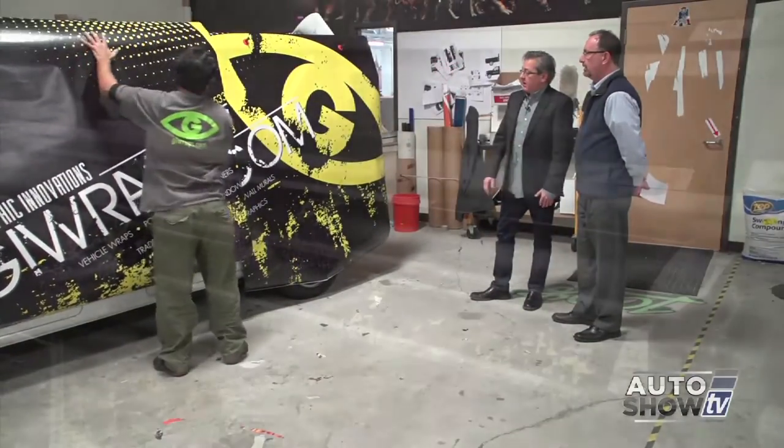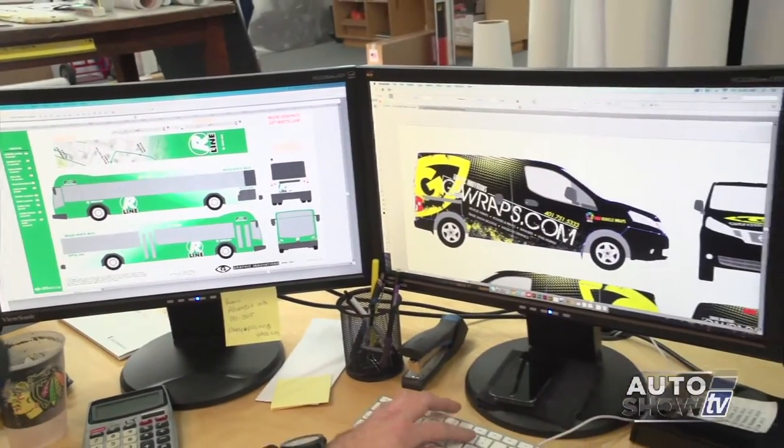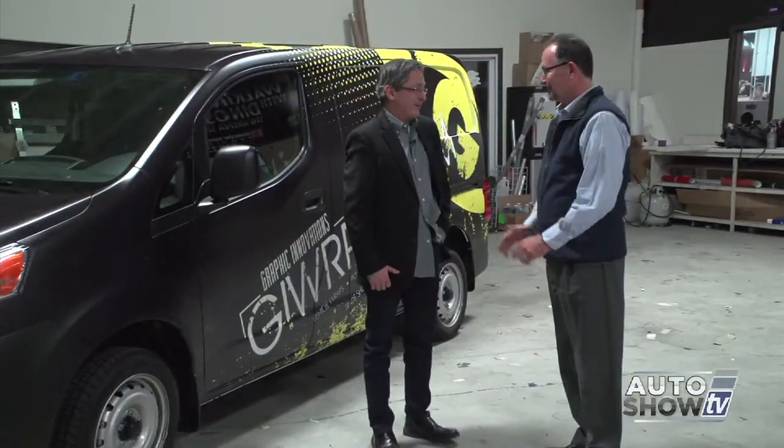Coming up next on Auto Show TV, we send Victoria to Elmwood to check out the new Dodge Durango. Plus I visit Graphic Innovations in Warwick where we go behind the scenes to see just how these guys do a vehicle wrap. Also a review of the Toyota Sienna Minivan, and Jim Melvin gives us some tips to get your car set for winter. All that and more next on Auto Show TV.